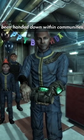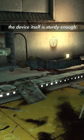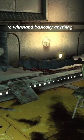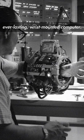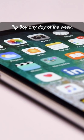And indeed, many Pip-Boys have been handed down within communities or families as heirlooms, and the device itself is sturdy enough to withstand basically anything. There you go — a nearly indestructible, everlasting wrist-mounted computer. To be honest though, I'll take a smartphone over a Pip-Boy any day of the week.